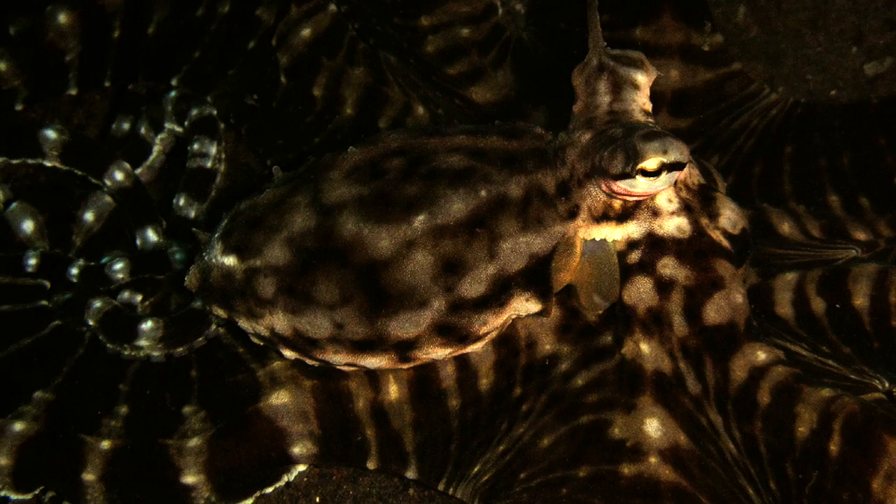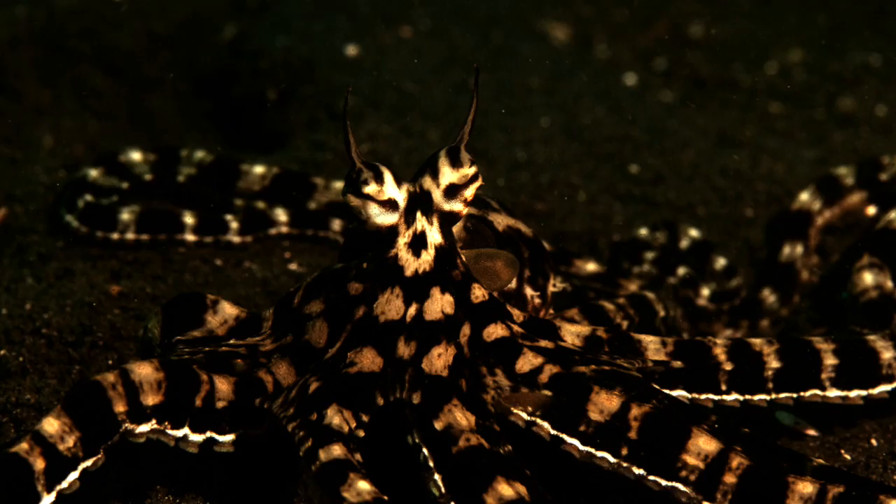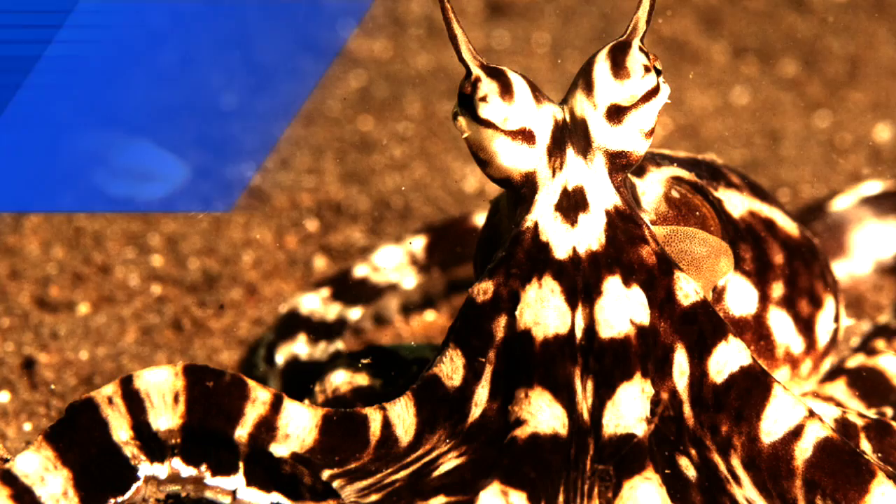Imagine an animal that can mimic up to 10 different poisonous animals. The Mimic Octopus can transform its body to look like the dangerous sea snake, lionfish, or sole fish to protect itself from danger.